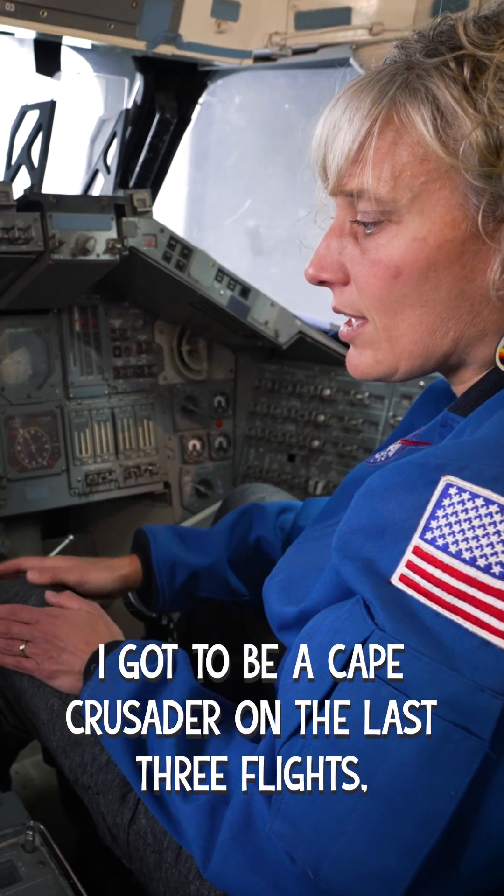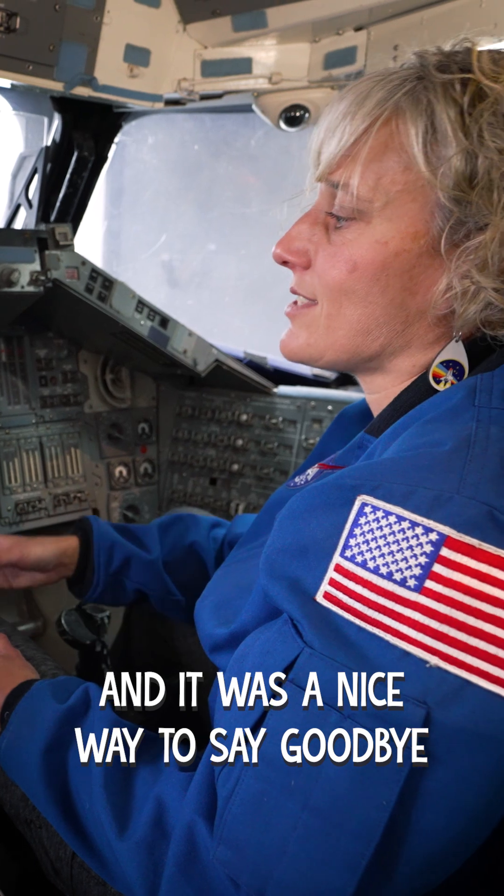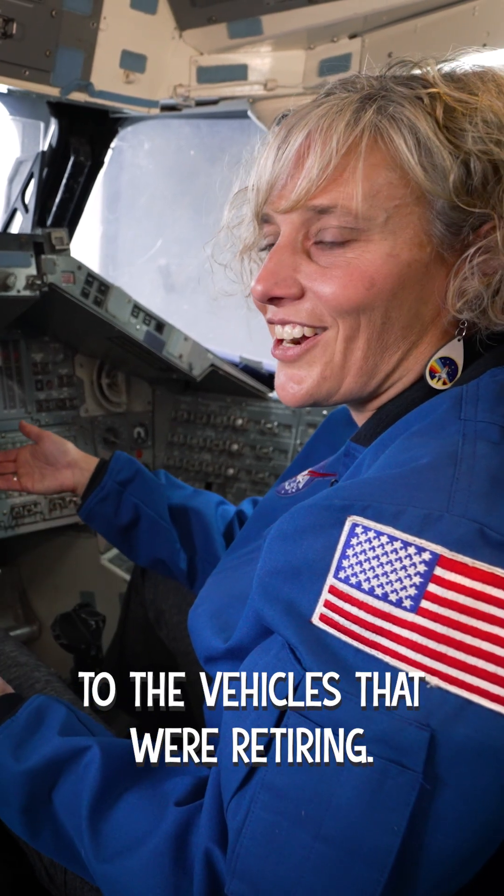I got to be a Cape Crusader on the last three flights, and it was a nice way to say goodbye to the vehicles that were retiring.